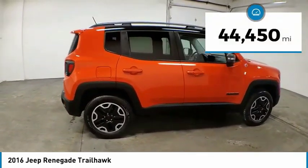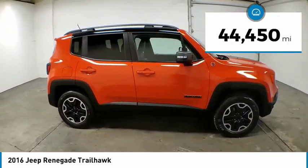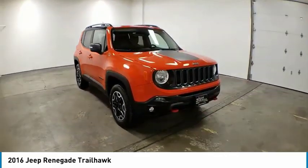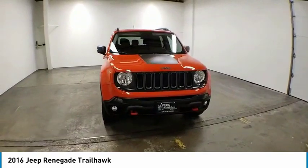This vehicle has less than 45,000 miles. Here are some of this vehicle's great options: electronic stability control, brake assist, traction control, and remote keyless entry.